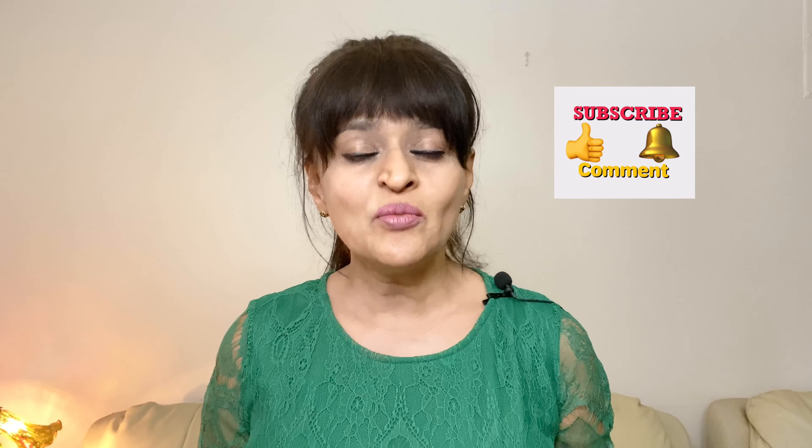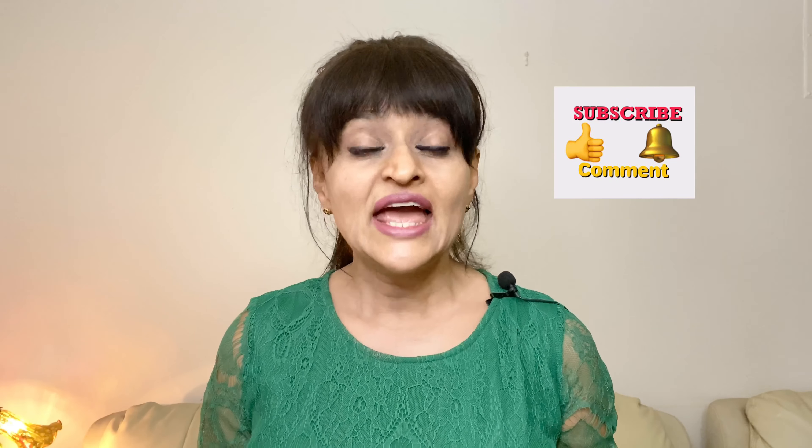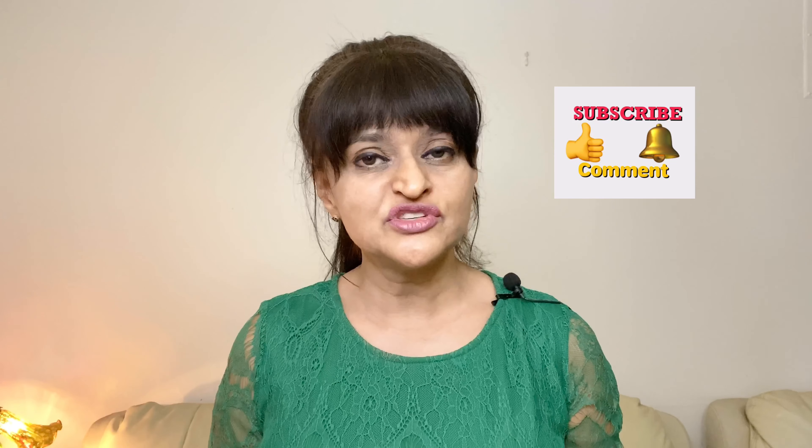Turmeric is very beneficial in healing many skin conditions and offers so many benefits. In the comments below, write how you use turmeric and what benefits you get. Subscribe, hit the notification bell, give a thumbs up, and see you in the next video.